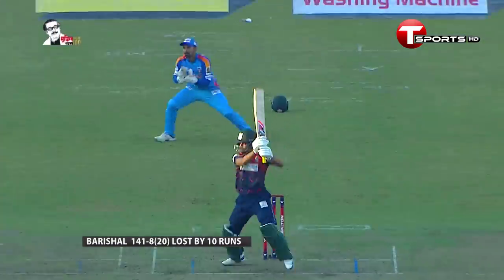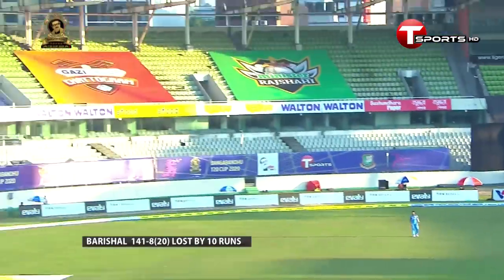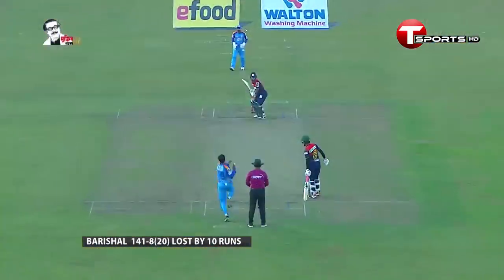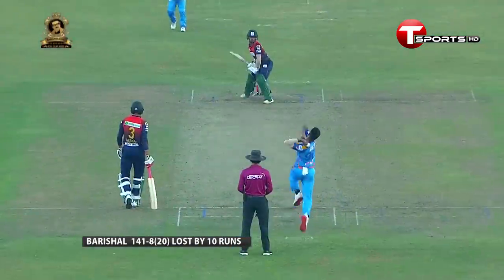That's Afif — he's got 24. Not enough from him. He pumped one down the mid-wicket area for the maximum, and then hit another one. But they just kept losing wickets at regular intervals.